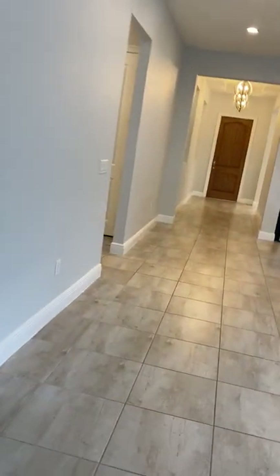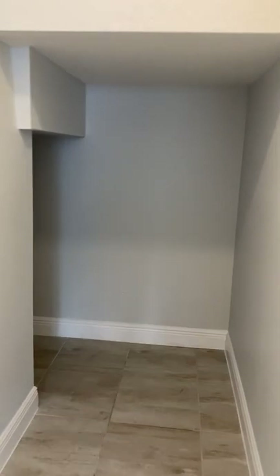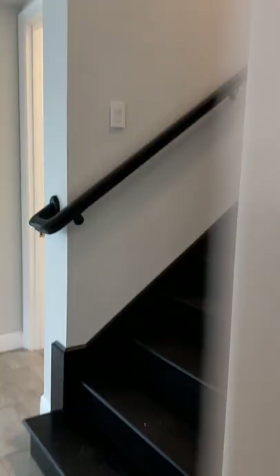That is one of two master bedrooms — five bedrooms in total. Now behind these glass doors is a storage area underneath the stairs — let's call it Harry Potter's closet — and it goes all the way around, so a great storage area for seasonal items or whatever you have.